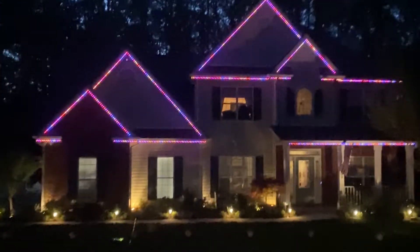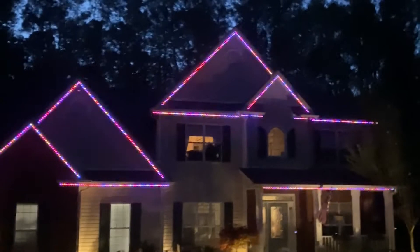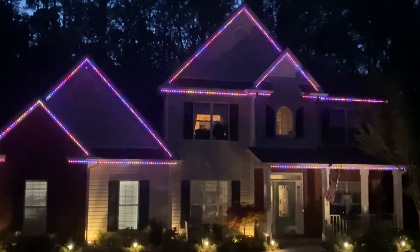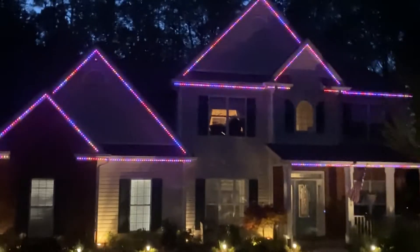Moving up to 60 feet. Colors are pretty vivid. I'm running at 30% power, running WLED just to get a color wash on the house.